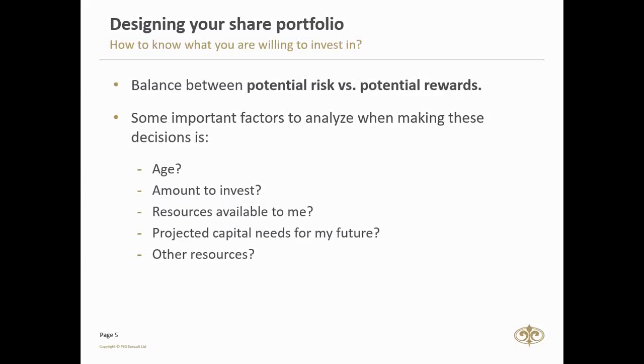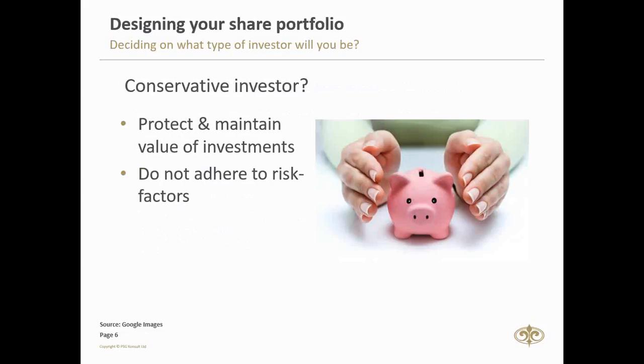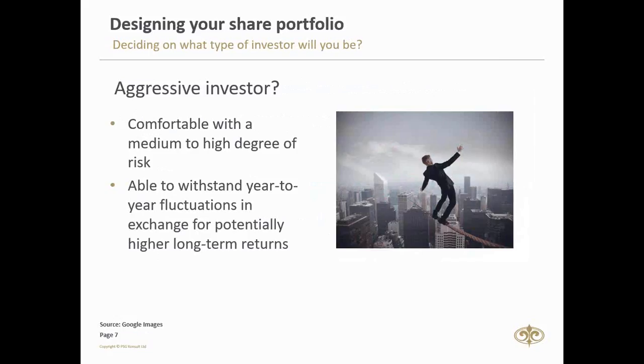I believe we get two types of investors in the financial markets — you can be either conservative or aggressive. You have to decide which one you are. Conservative investors want to protect and maintain the value of their investment and adhere to the risk factors in the markets. Aggressive investors are comfortable with a medium to high degree of risk and are able to withstand year-on-year fluctuations in exchange for potentially higher long-term returns.